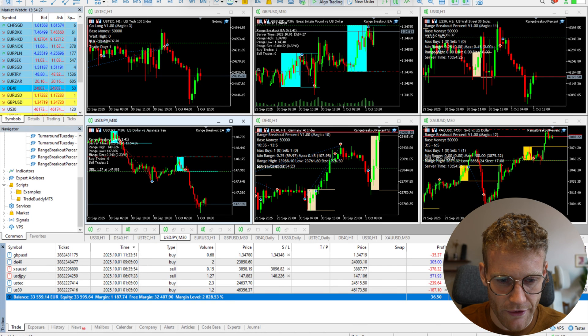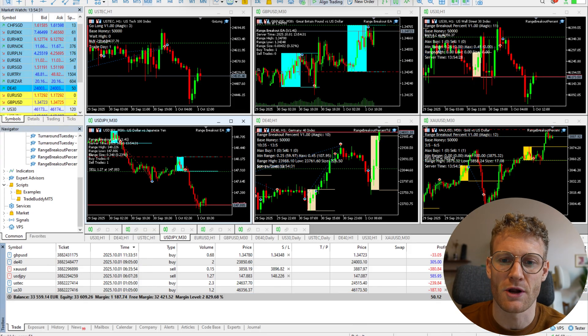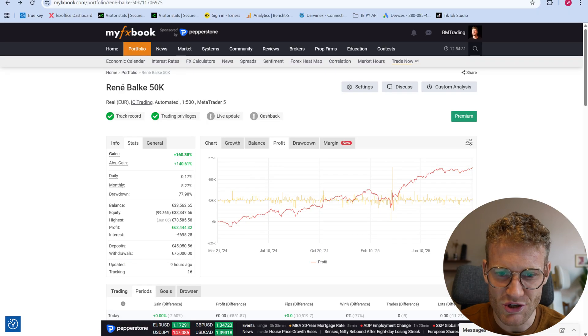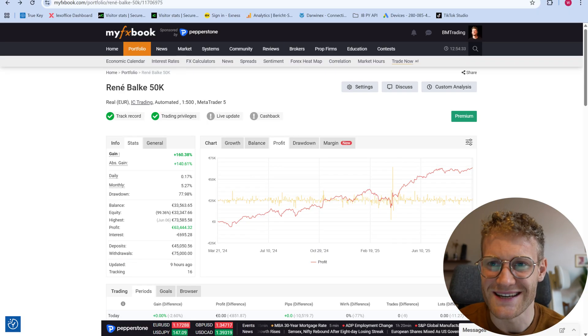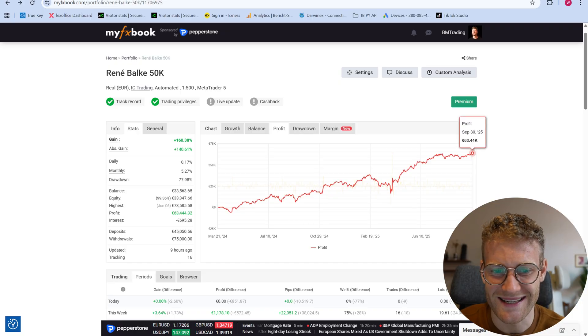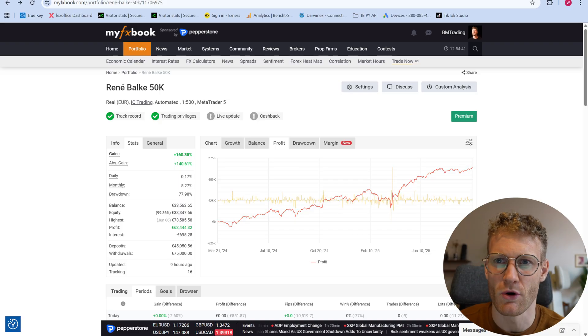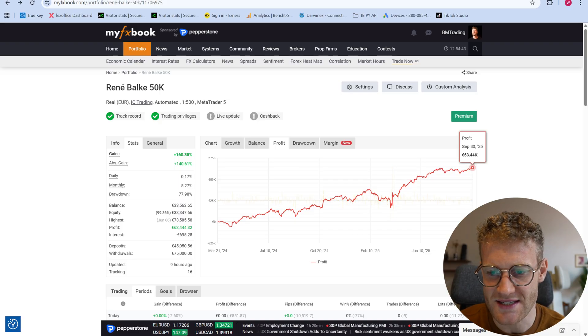Here you can see the account is currently at 33,600 if you're looking at the equity. And also for all of the doubters out there — everyone who is not trusting me — you can also see it fully verified and transparent on my FX Book. Here, everyone can see every single trade.